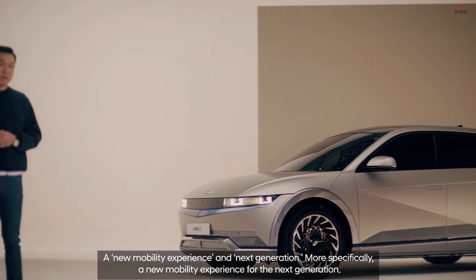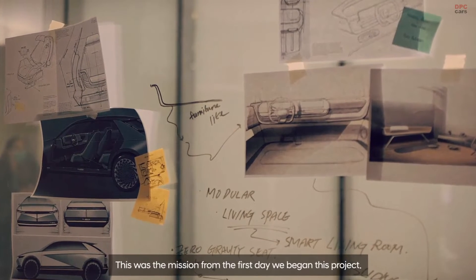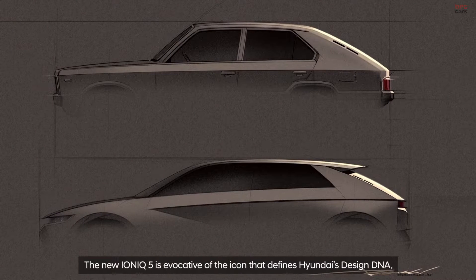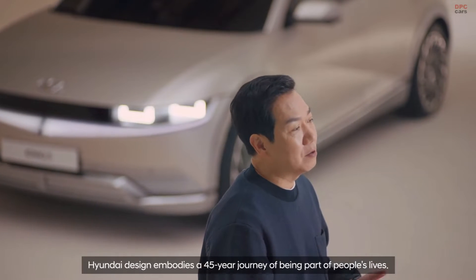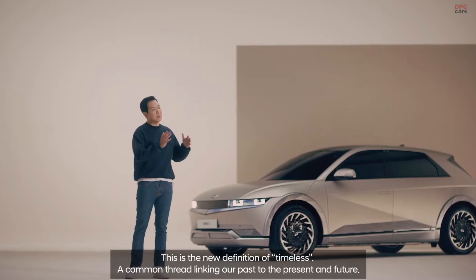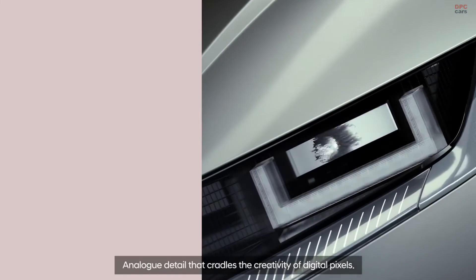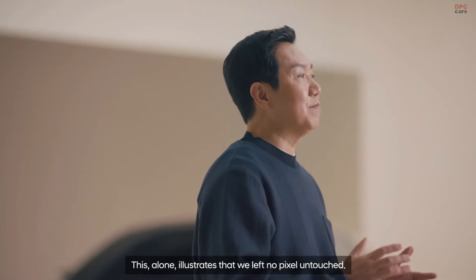A new mobility experience for the next generation — this was the mission from the first day we began this project. To look ahead towards the horizon but stay fundamentally Hyundai. The new IONIQ 5 is evocative of the icon that defines Hyundai's design DNA. Hyundai design embodies a 45-year journey of being part of people's lives. This is the new definition of timeless — a common thread linking our past to the present and future. The interplay of the parametric pixels represents the visual identity of the IONIQ 5, analog detail that cradles the creativity of digital pixels. This alone illustrates that we left no pixels untouched.